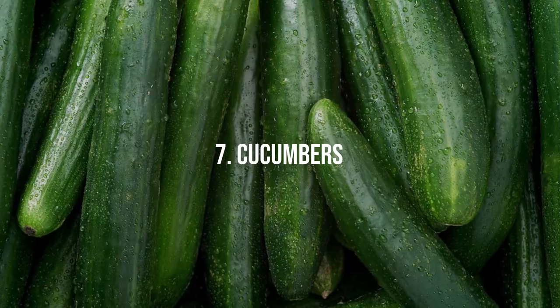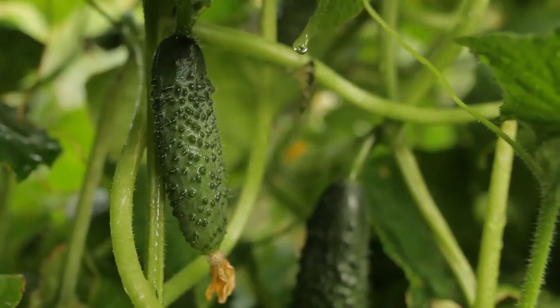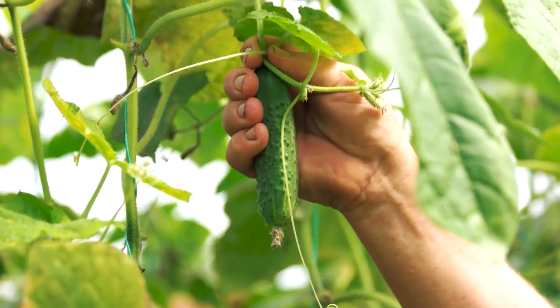7. Cucumbers. Cucumbers thrive under electroculture, exhibiting enhanced vine growth and abundant fruit production. Electrostatic stimulation encourages stronger cucumber plants and improves the quality of the harvest.